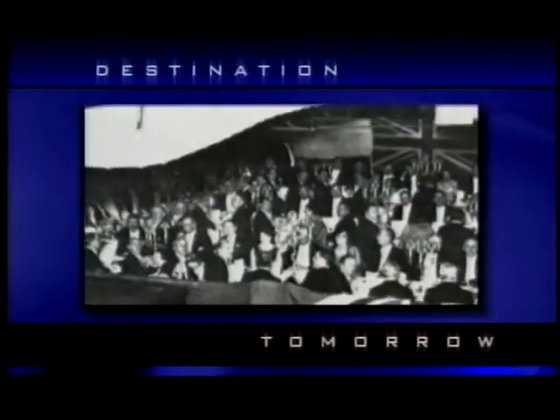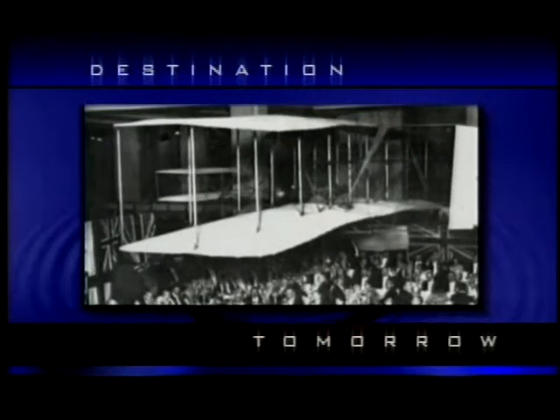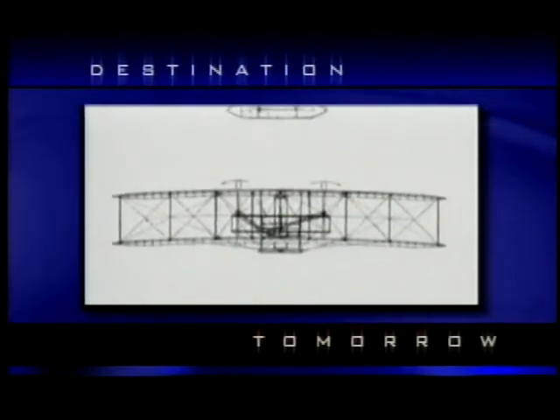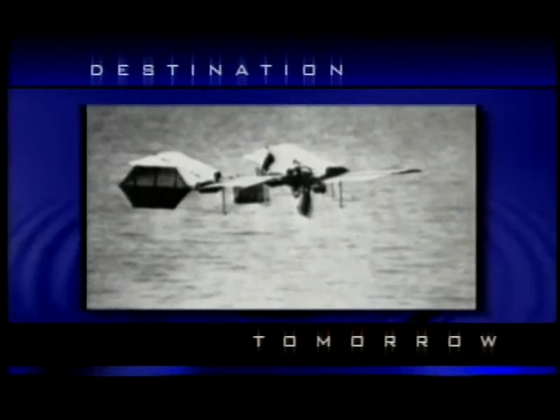Did you know that the original Wright Flyer was first housed in a British science museum from 1928 until 1948? The flyer was first offered to the Smithsonian Institute in 1910, but Smithsonian officials declined the offer, contending that the former Smithsonian director, Samuel Langley, had in fact built the first airplane capable of flight.